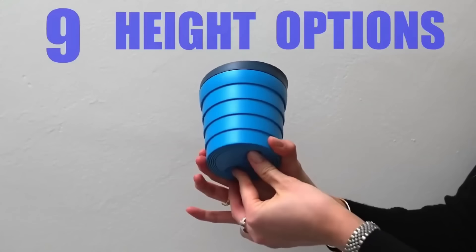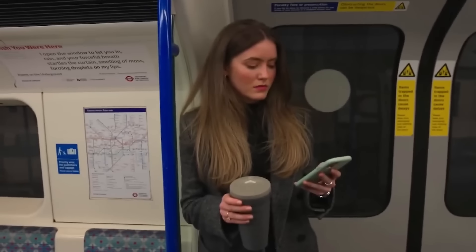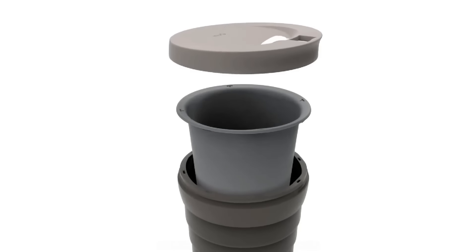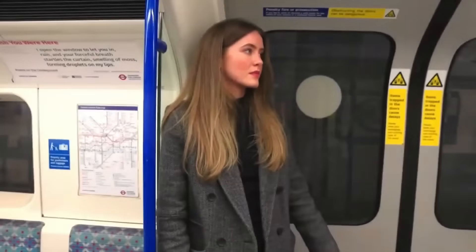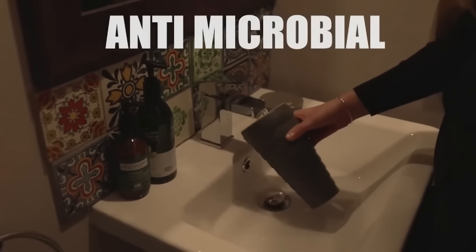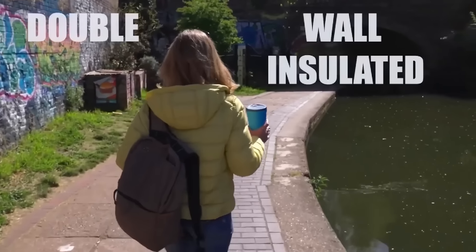Introducing the ultimate collapsible mug — designed to keep your drinks hot for longer while helping the environment. It unfolds in seconds, offers nine size options, and has a capacity of up to 20 ounces. This innovative mug uses the thermally insulating properties of air to keep drinks hot four times more efficiently than other mugs. With 2.8 billion disposable paper cups thrown away in Germany alone every year, this $18 mug helps you make a sizable contribution to the environment.